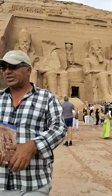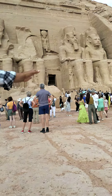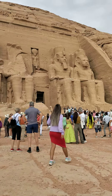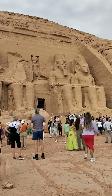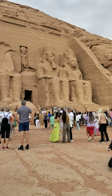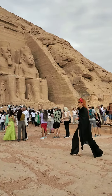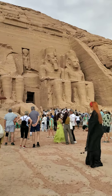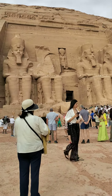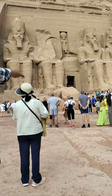We have here four statues, all of them Ramesses the Second. Each statue is 20 meters high. Between his shoulders it's 7 meters, and between his ears it's 4 meters. The second statue is completely damaged in an earthquake in 27 BC — only two small pieces remain, a part of his face.